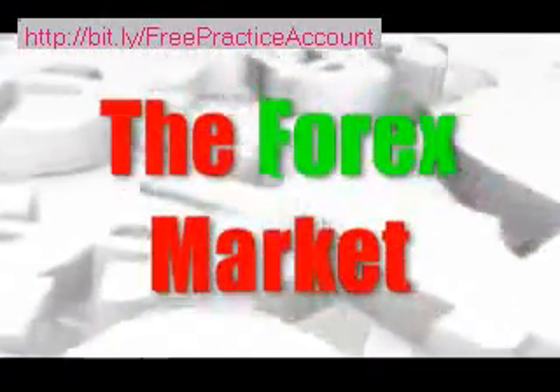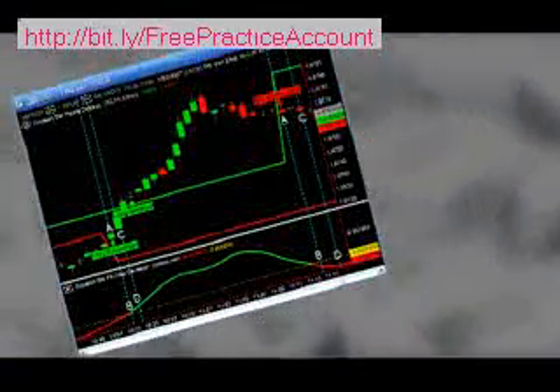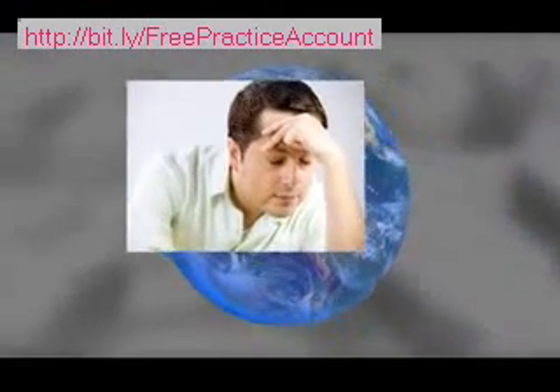The Forex Market. Trading on the Forex market is by far one of the most lucrative investment opportunities available. It's got huge profit potential, but it comes with its own set of challenges. To be a successful trader, you have to know complex chart reading, stay up on current news and events, and stay awake at odd hours of the night. At least, that's what you used to have to do.